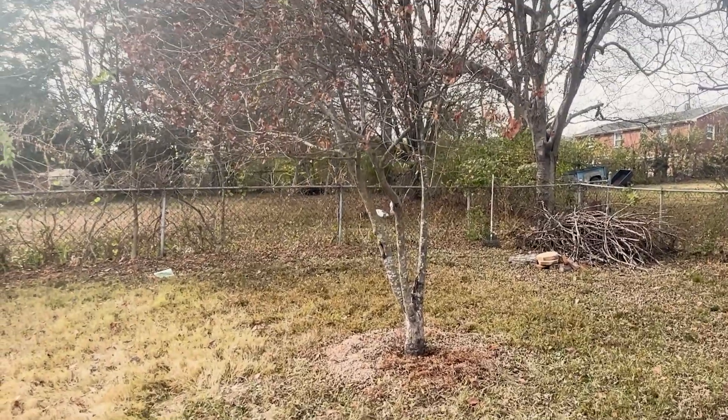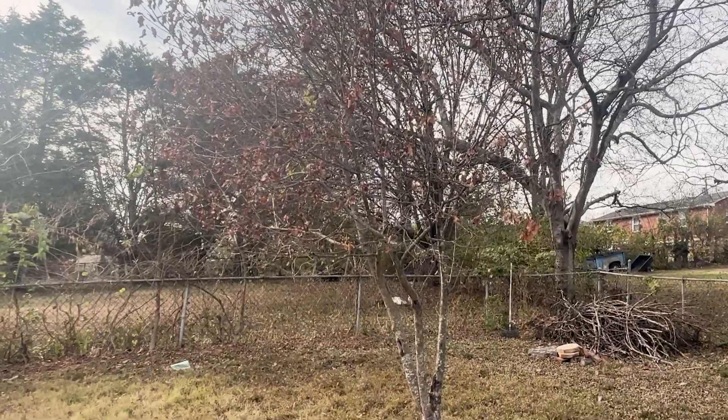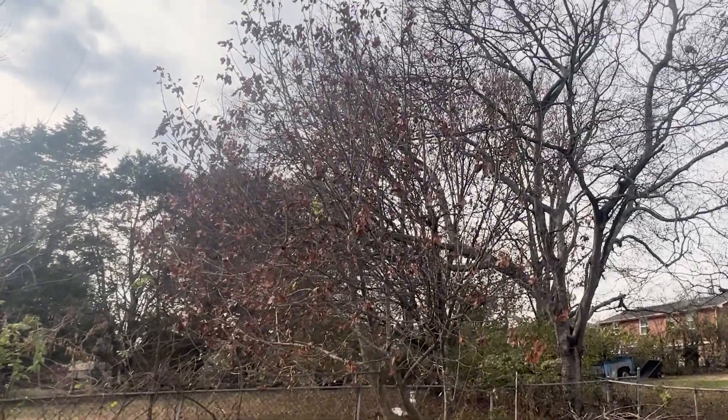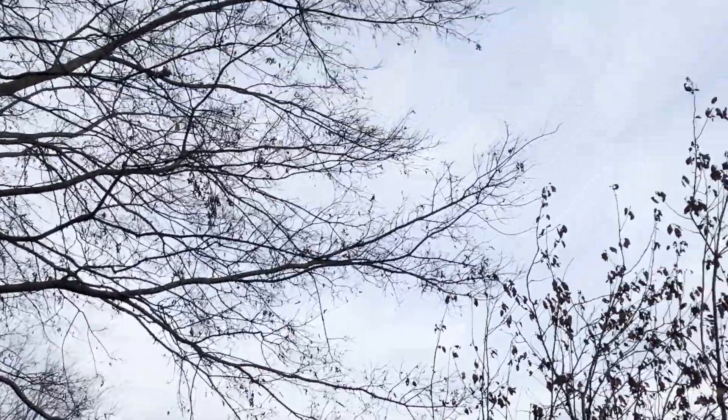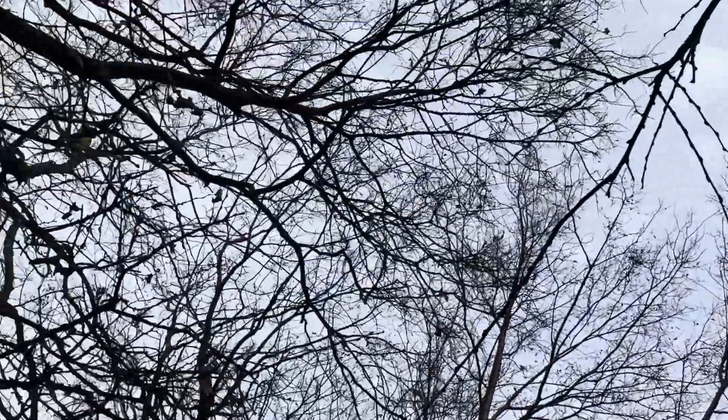This apple tree is really struggling. It's been in the ground for about 10 years, it's growing lopsided, it doesn't produce apples, and each year it's fallen victim to fungal diseases that cause it to drop its leaves early. You might consider fertilizing it, spraying with a fungicide, or maybe even cutting it down and starting over. Although a fertilizer and fungicide could help it short term, the biggest issue by far is that it is being almost completely shaded out by these big hackberries growing along the fence.